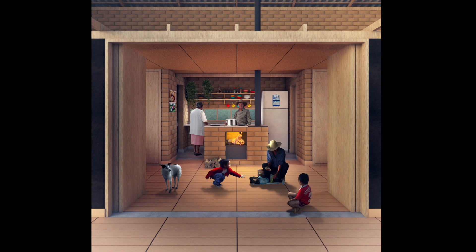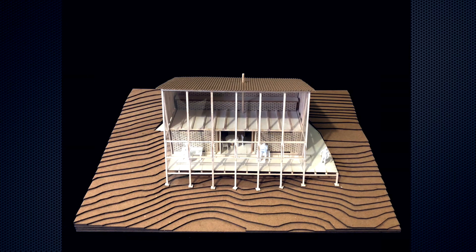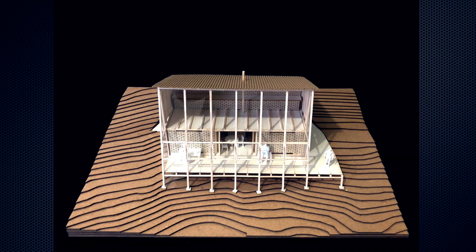Hicimos que la cocina se concibiera como el centro de las actividades de la casa. La siguiente idea tuvo que ver con la vinculación del espacio al paisaje.